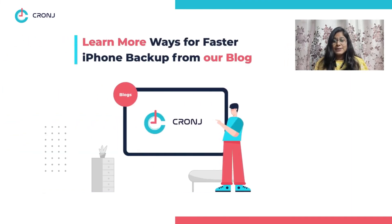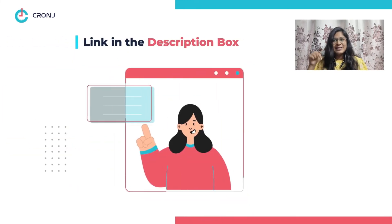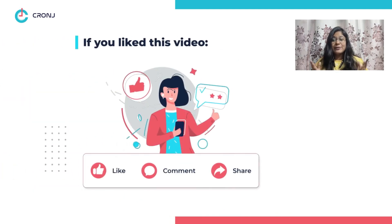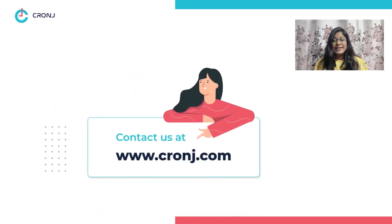If you want to know more ways to increase your iPhone backup speed, we have listed tons of ways in our blog — the link is in the description box below. If you like this video, hit the like button and share it with your iPhone friends. List other ways in the comment section below. Don't forget to subscribe to Cronj for amazing tech and biz content. Contact us today for your tech-related problems and we will get back to you with the solution. That was all for this video — see you in the next one.